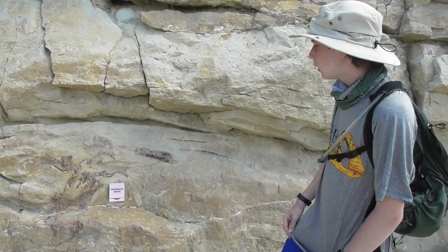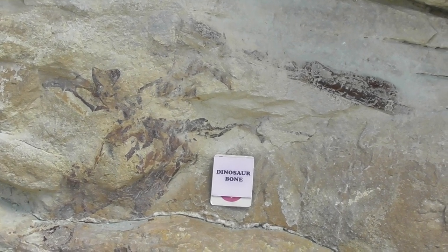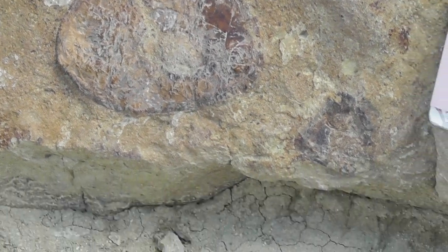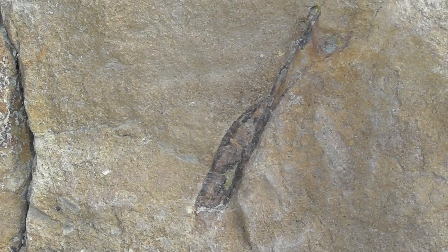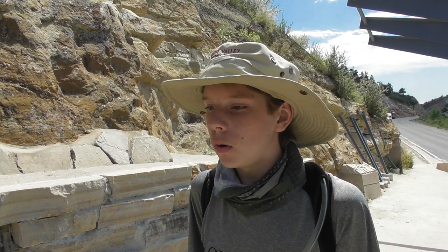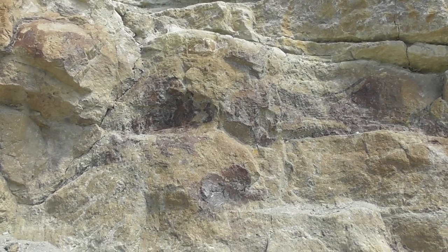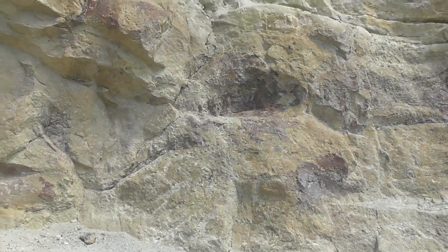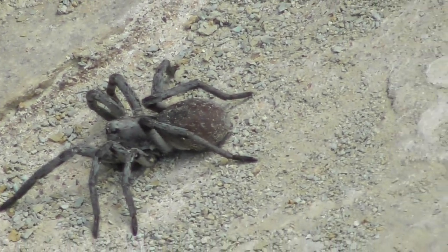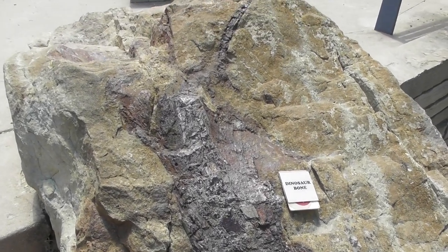At the dinosaur bone quarry, Catfish points out what appears to be the leg bone of a theropod sticking right out of the rock, along with additional bones. This is part of the Morrison Formation — the same formation with bones seen at Dinosaur National Monument. This site is a designated National Natural Landmark with more bones visible throughout the rock.